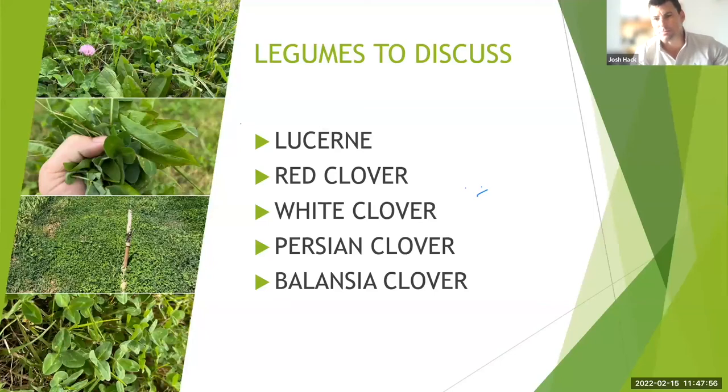Moving to annual legumes — Persian clover has got better waterlogging capabilities. In our conditions, when soil moisture is highest right at sowing, having that waterlogging ability through winter is where they stand up well and probably perform better compared to reds and whites. We're dealing with high soil moisture levels in autumn which cause problems. They also don't mind clay, acidity, and the pH range, and they produce really good quality feed.